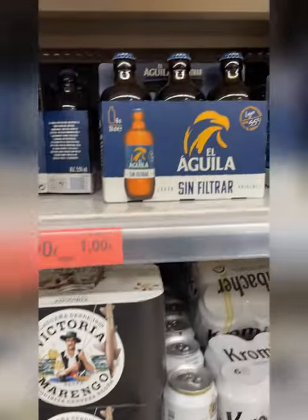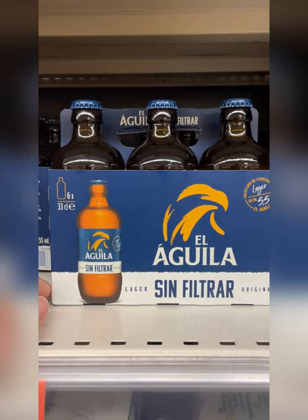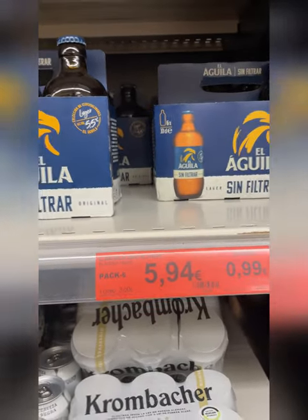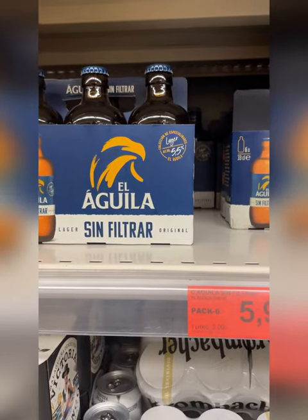And finally, another one that I often go to is El Aguila. This is also a pretty good beer that comes in these cool-looking torpedo-style bottles.